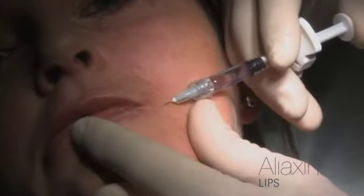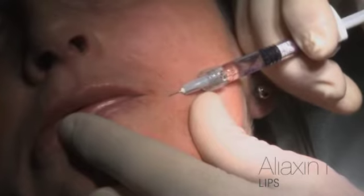I'll treat the marionette lines again, starting with a horizontal injection of the lip, and then close to the surface, using the fanning technique.